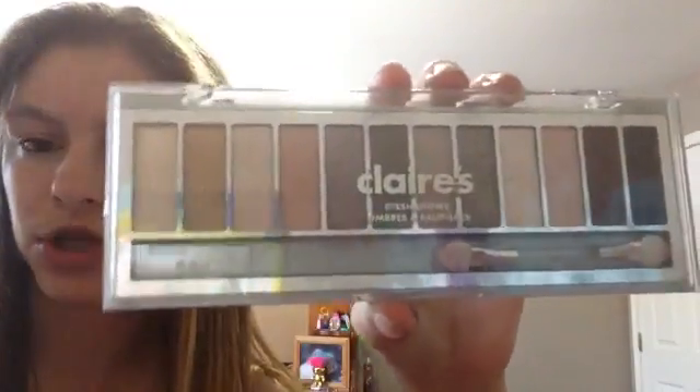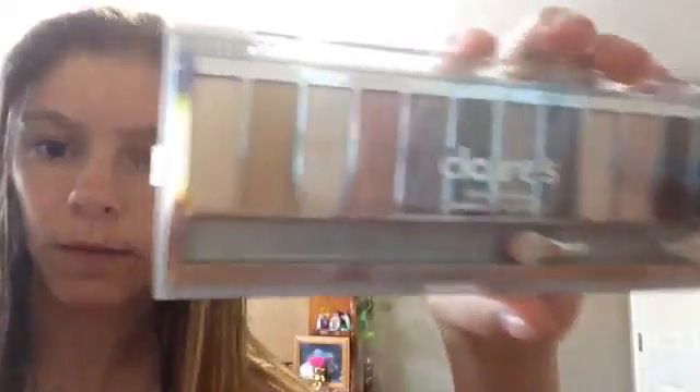I'm going to show you my stuff that's not inside of there because I can't fit everything in. So I have this palette — it looks like the Naked palette, but it's a cheaper version. It's not as good, but the colors look the same. It works very well and I use this all the time. When I do my makeup, this is like the only palette I use to do my eyeshadow.